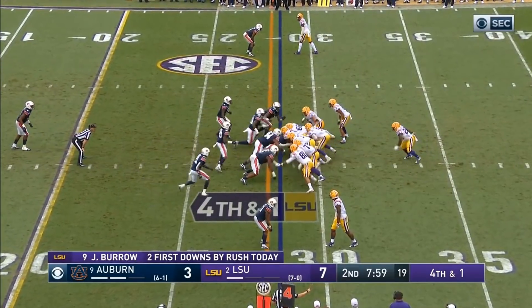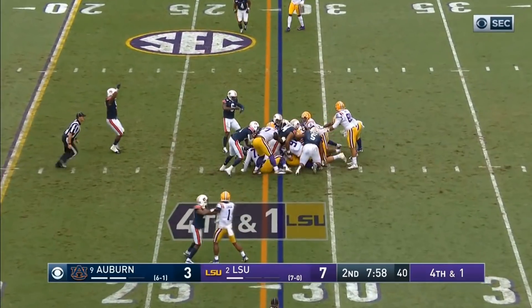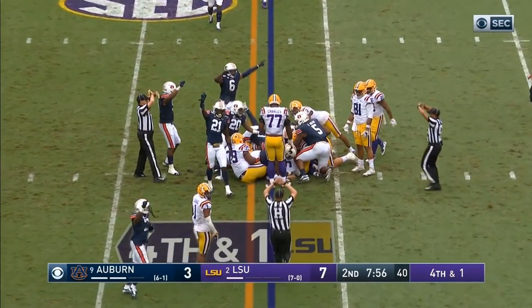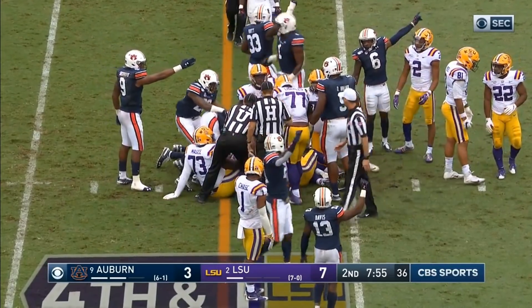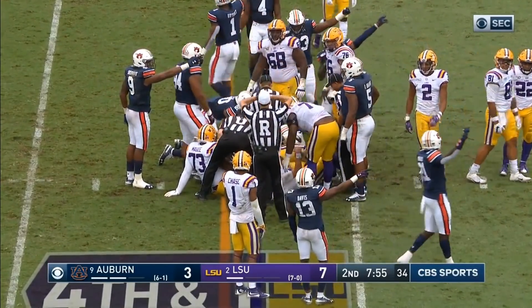Joe up under center — quarterback sneak. Oh, I don't think so. I think the bad turf there, there was no traction for him to get it. And that's right where big Derrick Brown was, by the way.